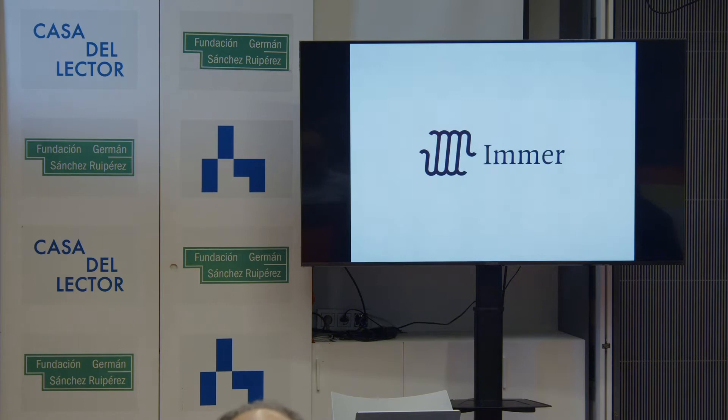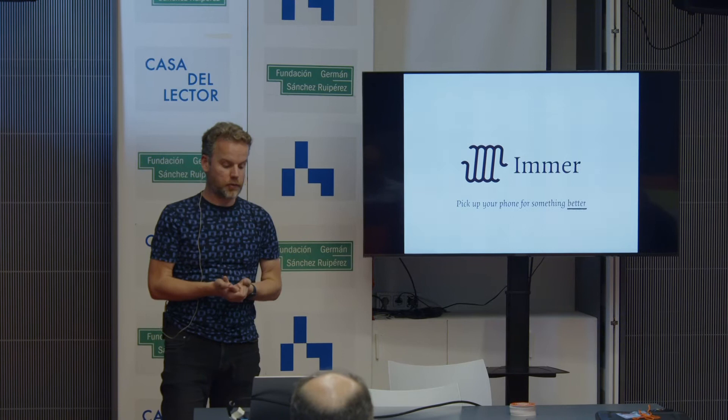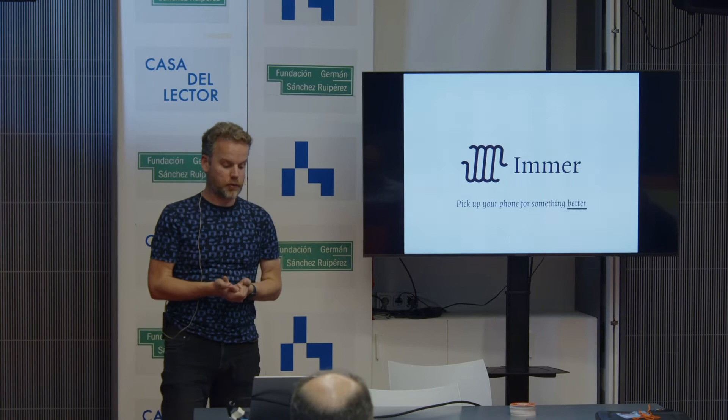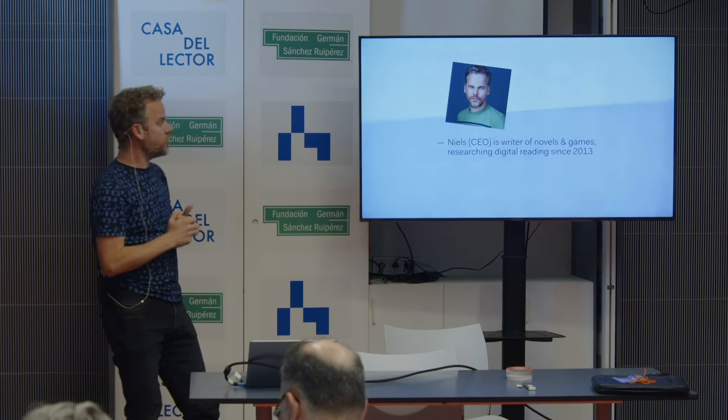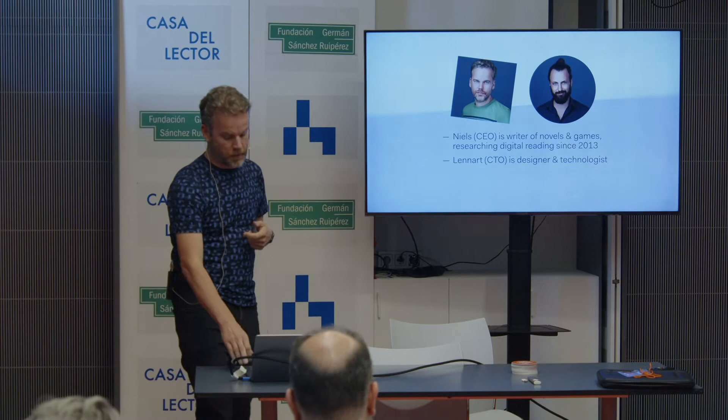We are Imer. We are a tech startup in the Netherlands, in the city of Utrecht, and we're working on a better way to read books on the phone, which also happens to be a better way to use this thing that you always carry around with you. My name is Niels. I'm the CEO of the company. I used to be a writer. I co-founded the company together with Leonard. He is the CTO. And since last year, we were joined by two full-time engineers, so we can really have some development velocity.